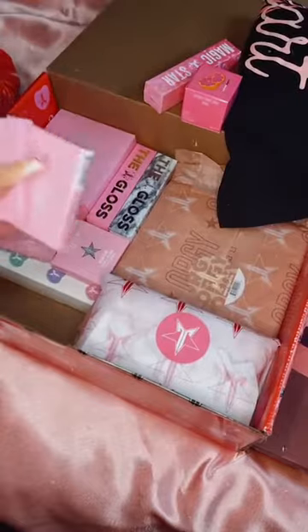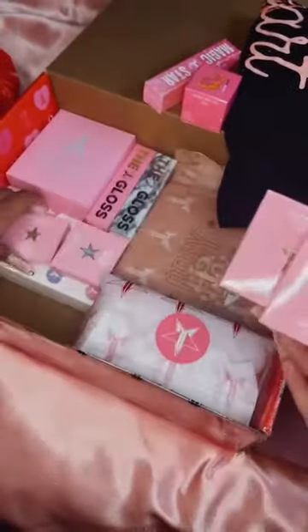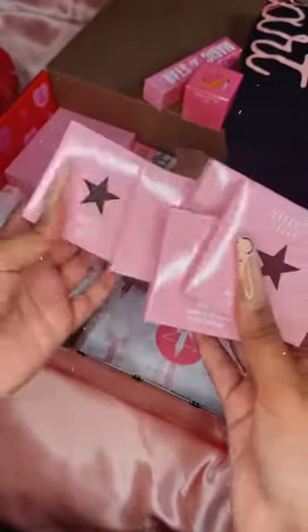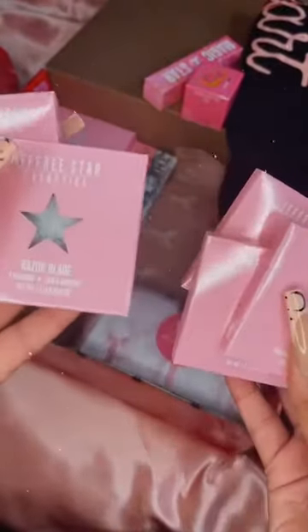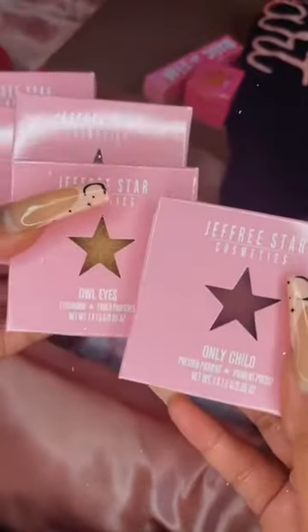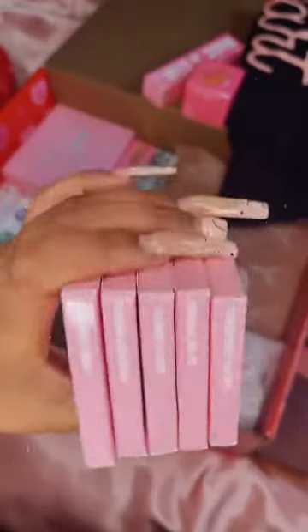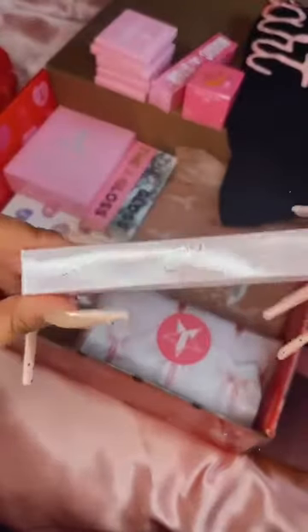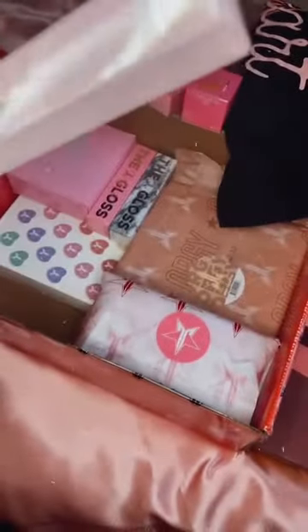The next thing we got are five individual eyeshadows. I don't really wear eyeshadow that much so I might sell these or do a giveaway. But yeah, these are really cute and I think you can buy a palette now and put all the individual shades in there as well. You get five of those and I really like the packaging — it's really cute.